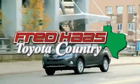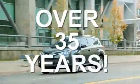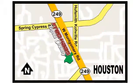Fred Haas, proudly serving our community for more than 35 years. Fred Haas Toyota Country — Highway 249 in Spring Cypress, just two miles north of Willowbrook Mall.